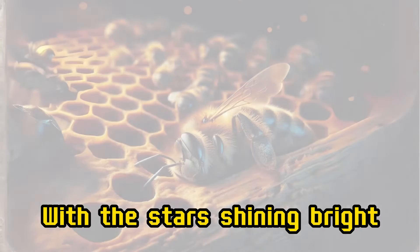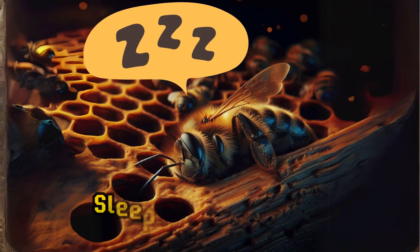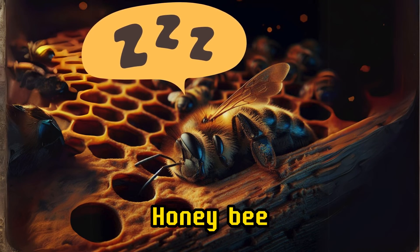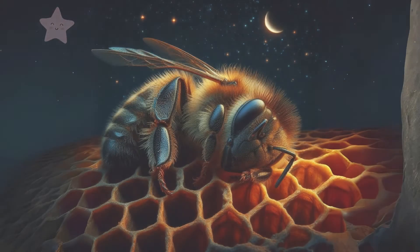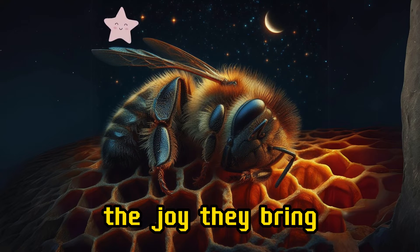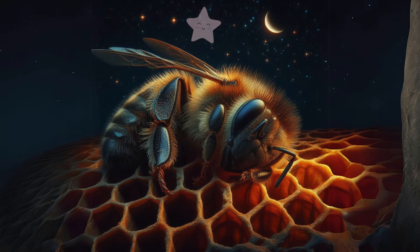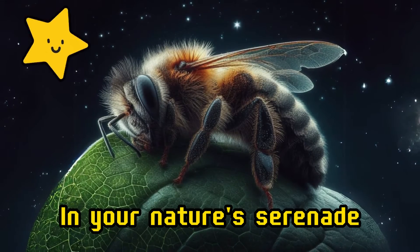with the stars shining bright. Little honeybee, sleep well and have a peaceful night. Sweet dreams, honeybee, as you rest your wings. Dream of golden flowers and all the joy they bring. Float away on a dream where the flowers never fade. Sleep tight, precious bee, in your nature's serenade.